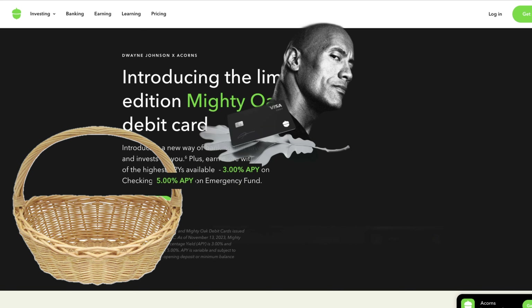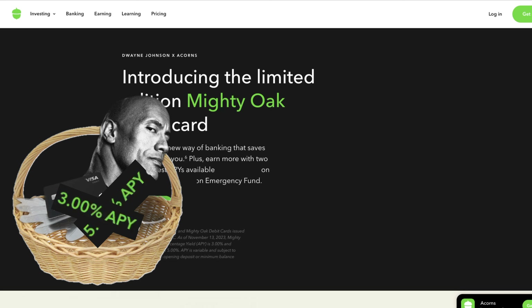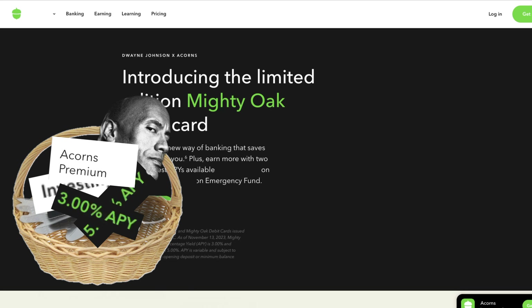Having Dwayne Johnson, The Rock, attached to this is going to draw a lot of attention. But in this case, the Mighty Oak Banking and Mighty Oak Card — with 5% APY on savings, 3% APY on checking — combined with the investment platform, the premium benefits for children, and the fee waiver with direct deposit, it really is a compelling offer with not a lot of downside. I can only think of a few banks that might compete with that overall package.